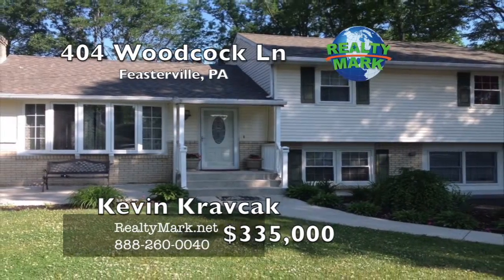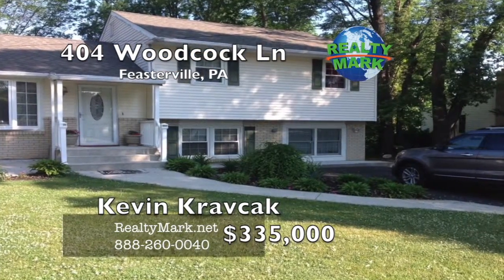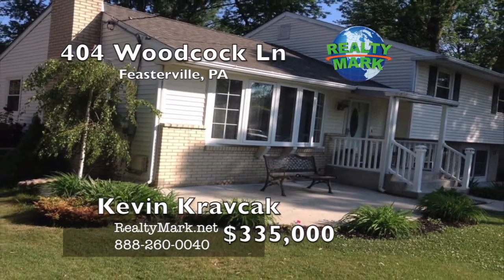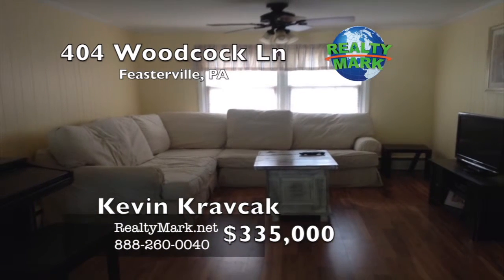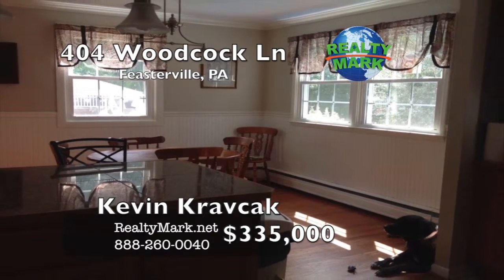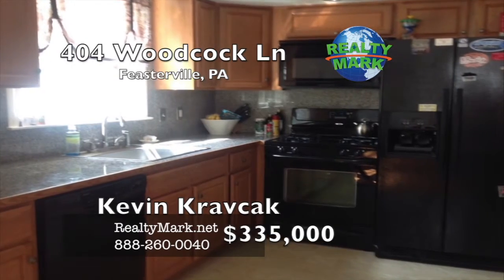Move right in. This split level offers 4 bedrooms, 2 full baths, new windows and a brand new roof. Spacious backyard, great curb appeal, completely updated, hardwood floors throughout, new sidewalks and front porch, and many other amenities. The living room consists of a great gas fireplace and built-in cabinets. The owner is a PA licensed real estate agent. Call Kevin Krafchak for more details.